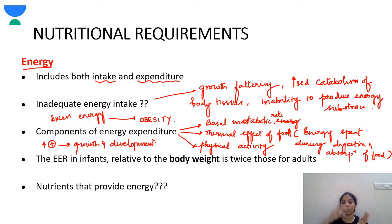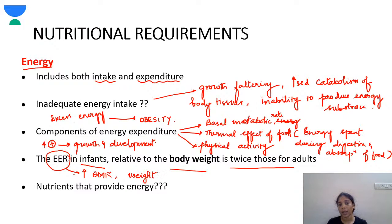The estimated energy requirement in infants, when compared to body weight, is twice that of the adult. This is because they have an increased basal metabolic rate and energy required for weight gain. Though in terms of numbers an adult's energy requirement is more, based on body weight, an infant's energy requirement is more compared to the adult.